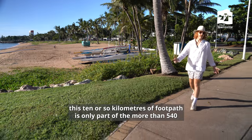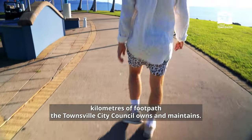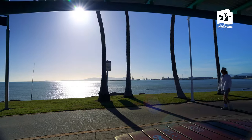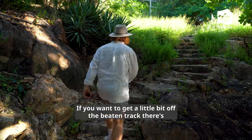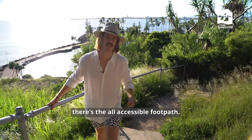Believe it or not, this 10 or so kilometres of footpath is only part of the more than 540 kilometres of footpath that Townsville City Council owns and maintains. If you want to get a little bit off the beaten track, there's a few goat tracks here and there. Otherwise, if stairs aren't your thing, there's the all-accessible footpath.